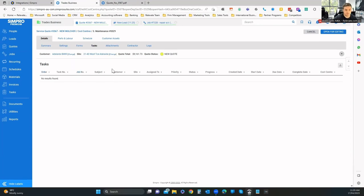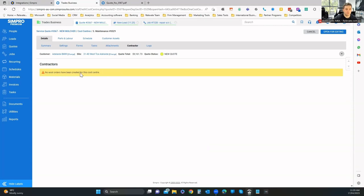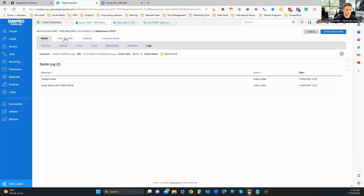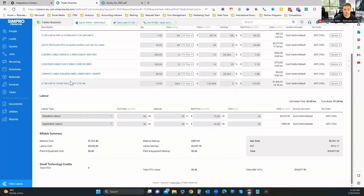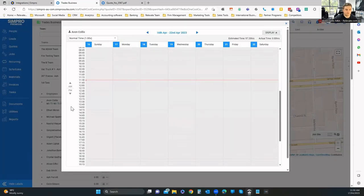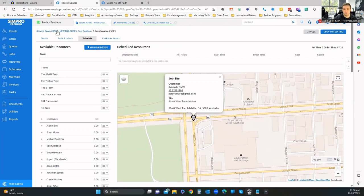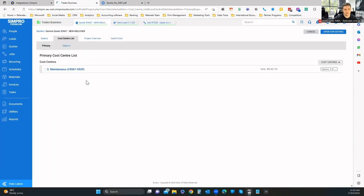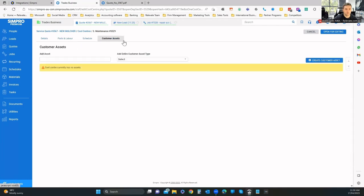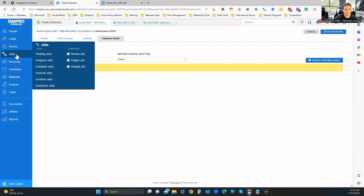You might have a task to call the customer in seven days to see where they're at. Under attachments you can add external documentation, and under contractors you can see work orders. The logs show when the quote was created, set to new, accepted, and the dates and times along the way. Parts and labor shows all items included on the quote. Once a quote is accepted, it becomes a job.